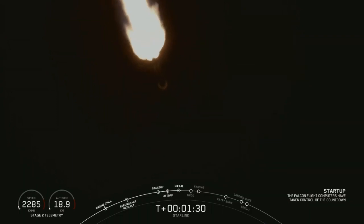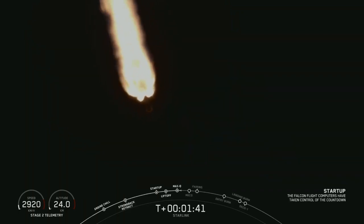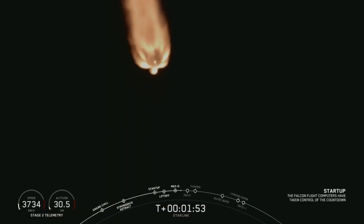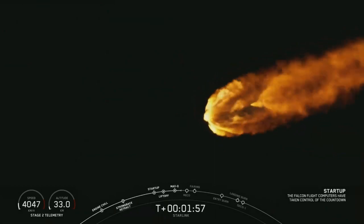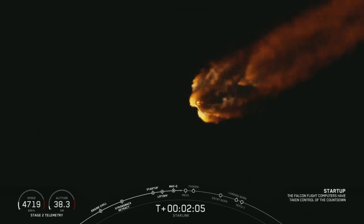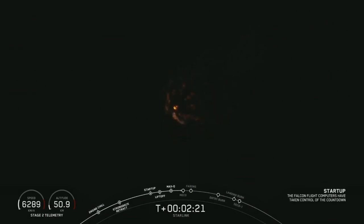The vehicle has passed through Max Q, which means that the atmosphere is only going to get thinner from here on out. Coming up at T plus 2 minutes and 32 seconds is going to be MECO — that stands for main engine cutoff. That's when those nine Merlin engines will shut off. Shortly after that will be stage separation at 2 minutes and 35 seconds, quickly followed by SES-1 — second engine start one — when that single Merlin vacuum engine will ignite. All telemetry looks nominal from the first stage and trajectories look good.